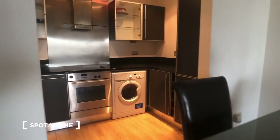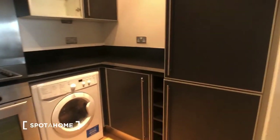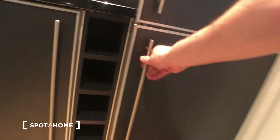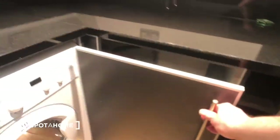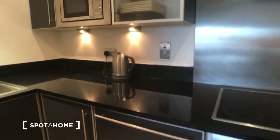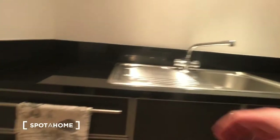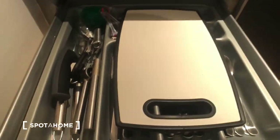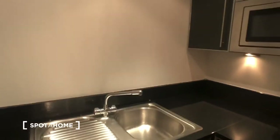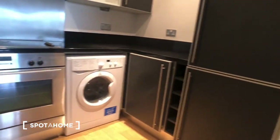Just beyond the dining area we have our kitchen, which is fully equipped. We have a very large fridge freezer, plenty of storage units, a washer dryer, an oven, a kettle, a sink, and above we have our microwave. This is an overview of the kitchen area.